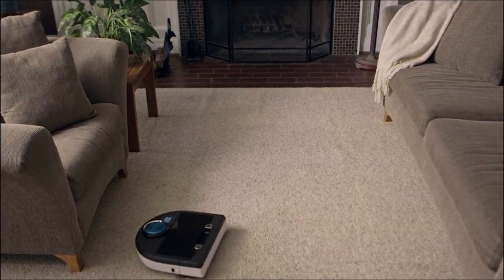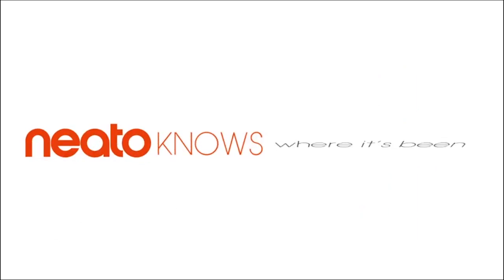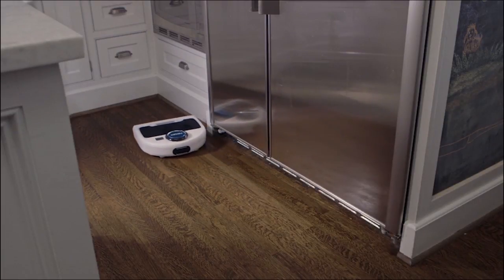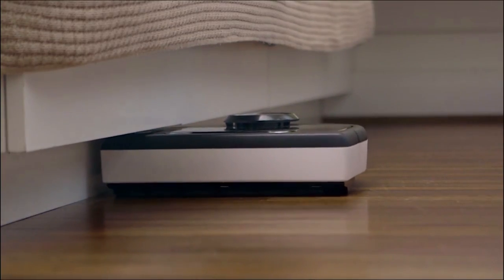Its methodical technique means a deeper, thorough clean in less time than other robot vacuums. Neato goes where no round bot has gone before. With its sleek, low-profile D-shape and corner-clever technology, Neato knows how to reach dirt and dust that likes to hide underneath ledges and in dark corners.